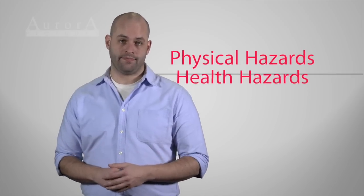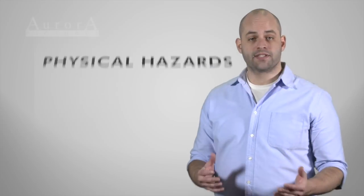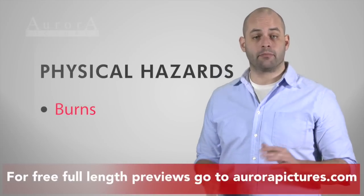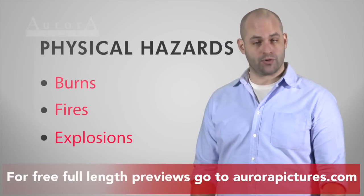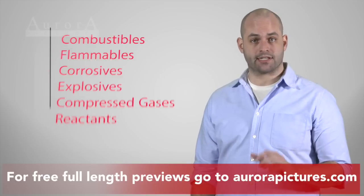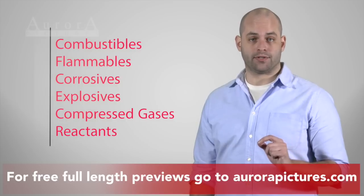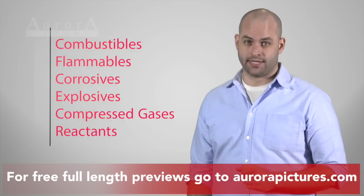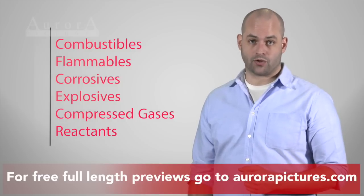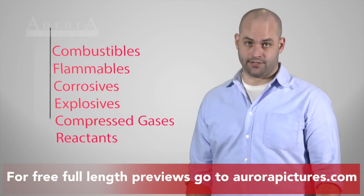To begin with, there are two types of hazards to be aware of: physical hazards and health hazards. Physical hazards can result in effects like burns, fires, or explosions. Chemicals that present physical hazards include substances like combustibles — including fine dust particles — flammables, corrosives, and explosives. Some compressed gases or chemicals that react strongly with water or other chemicals also present physical hazards.